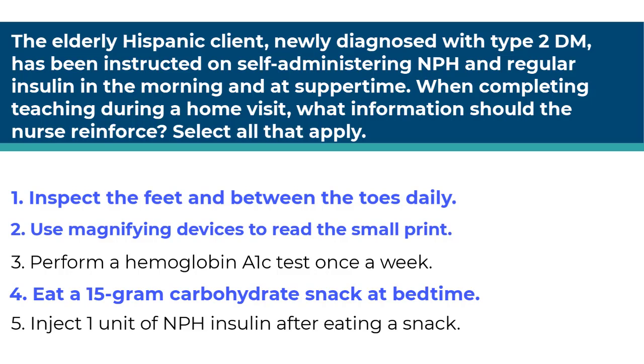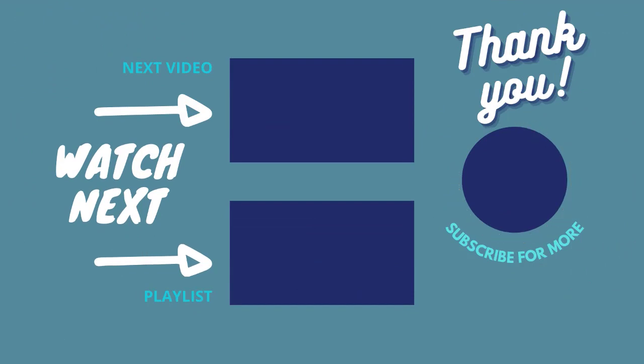Number three is incorrect because A1C tests are done in a lab, not by the patient. Number five is incorrect because only short-acting, which is regular insulin, or rapid-acting insulin such as ASPART or LISPRO — not NPH insulin — would be administered to cover for additional carbohydrates if the client were on a carbohydrate counting regimen with insulin coverage. That's it for this review. Thank you for joining me today. If you like this video, check out others in the series and click like, subscribe, and the bell to get notified when new videos are posted.